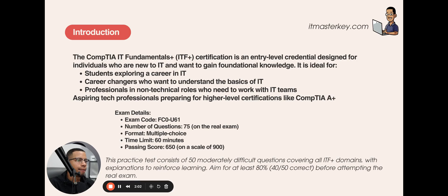The ITF Plus has 75 questions — multiple choice. You have 60 minutes to knock out those 75 questions. It's a maximum of 75 questions, so you may get fewer. The passing score is 650 out of 900. All CompTIA exams are scored on a scale out of 900.